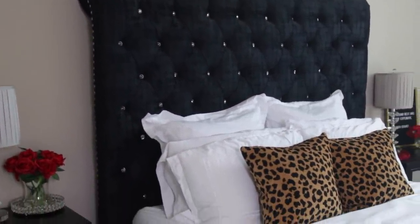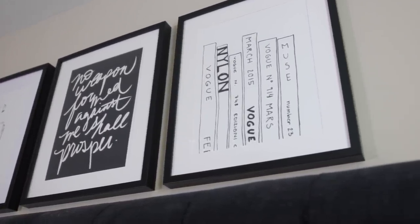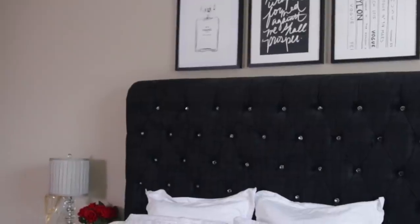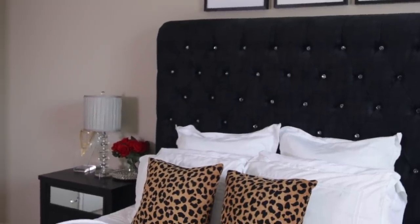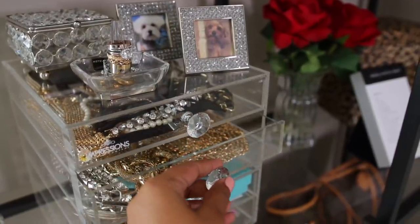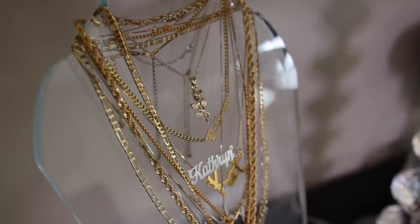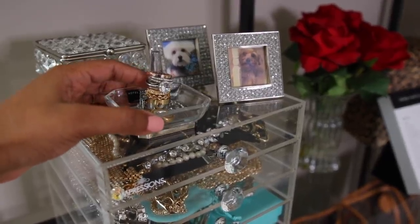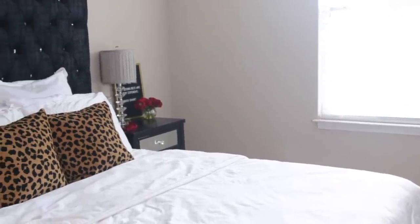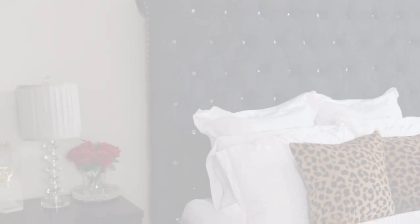Alright guys, that was my entire bedroom tour! I hope you enjoyed it. It's still a work in progress — I want to add more to the walls and possibly add a little black ottoman in front of my window. This is just my starting point. All the links to shop my furniture and decor will be down below in the description box. Be sure to give me a thumbs up before you go and subscribe if you haven't already. I love you guys so much and I'll see you in my next one!